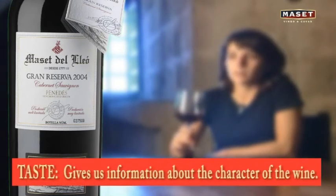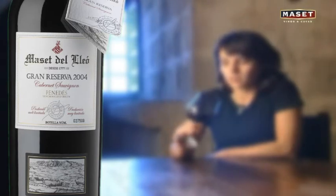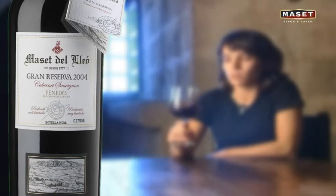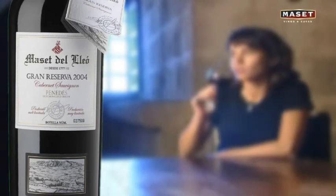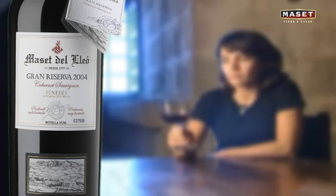The taste palette gives us information about the character of the wine. It helps us understand the nature of the wine in our mouth — its structure and its skeleton. The wine in the mouth will tell us about the potential that the wine has to evolve according to its fruit, as well as about the demands of the vine and how the grapes were grown and the wine was made.